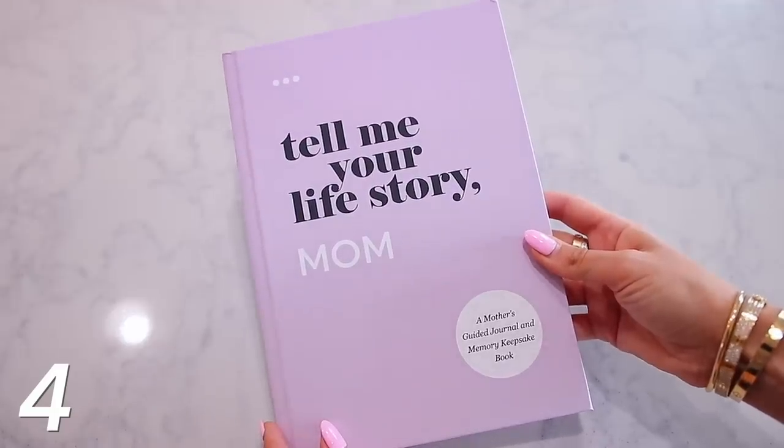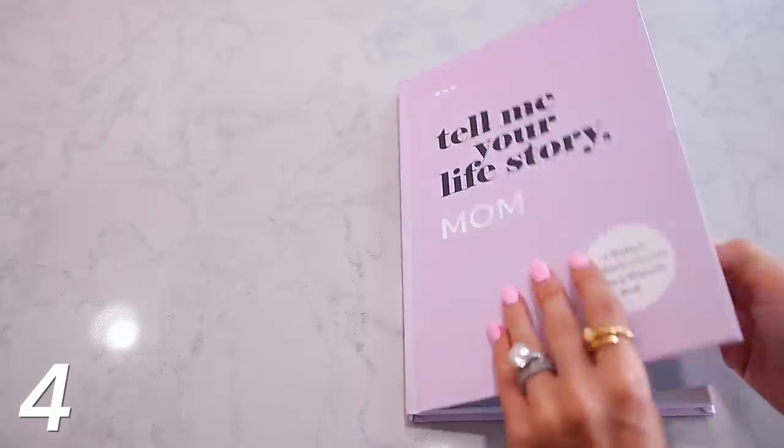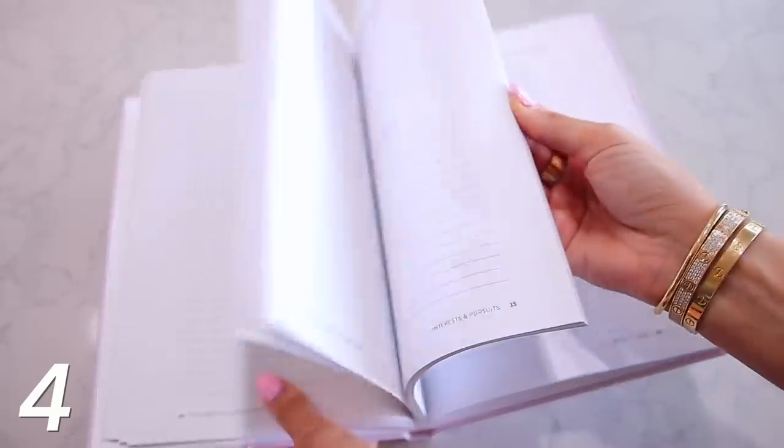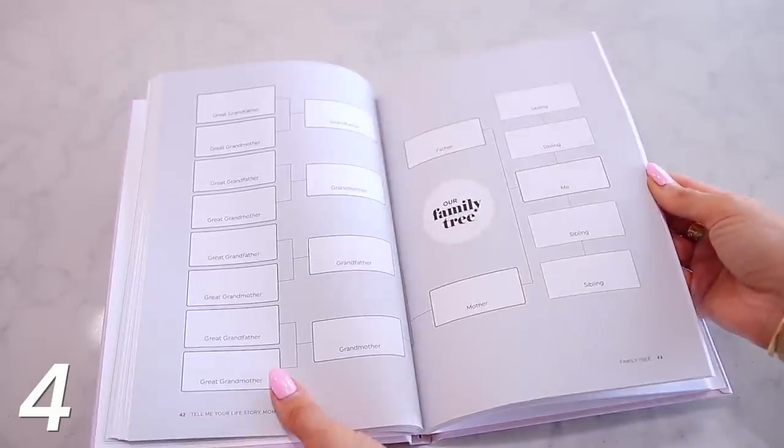And then this book is way more substantial. This is actually a book that you would gift your mom, but you would have her fill out for you. It's called 'Tell Me Your Life Story Mom,' and it even says it's a mother's guided journal and memory keepsake book. So basically she would work on this every so often — it might take her a while — but it really gets into the nitty gritty of her life, what she's done.